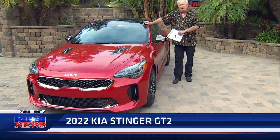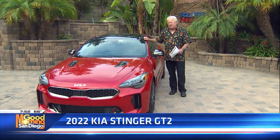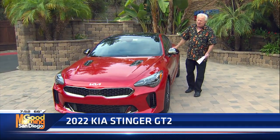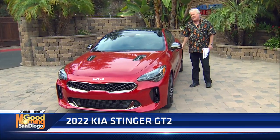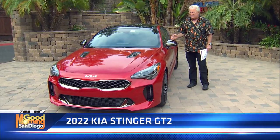This has got 368 horsepower, 0 to 60 in 4.7 seconds. But yet you can haul the family, you can haul the groceries. This thing is such a versatile car. A lot of people ask what's your favorite car — this is right there at the very, very top.